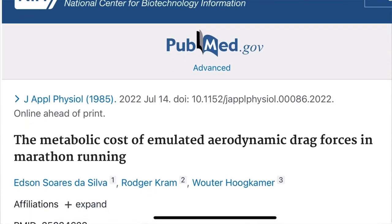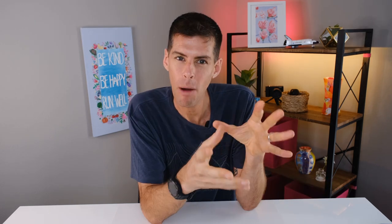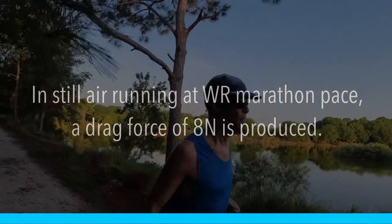There is something to this drafting business, and we now have a recent study published in the Journal of Applied Physiology. This study provides a missing link between two existing bodies of research. Previous studies used computational fluid dynamics to calculate how much force air exerts on you when running. It turns out that running into still air at elite marathon pace creates a drag force of about 8 newtons, and running directly behind someone drops that drag to about 4 newtons.